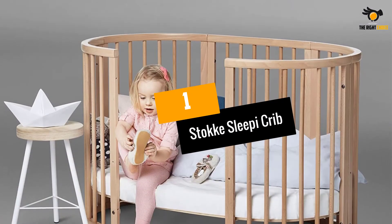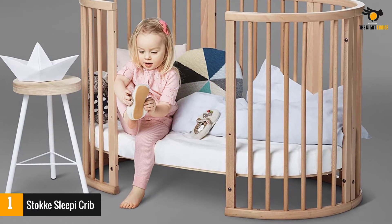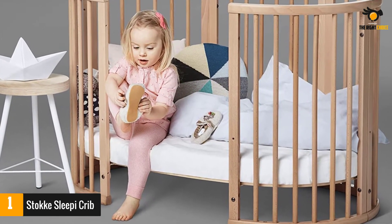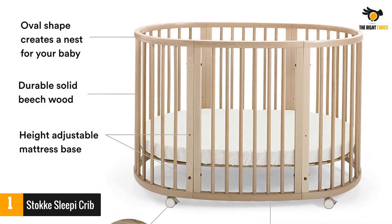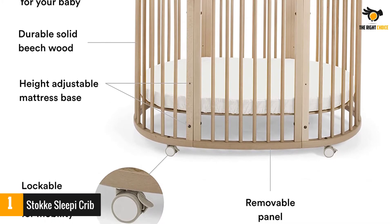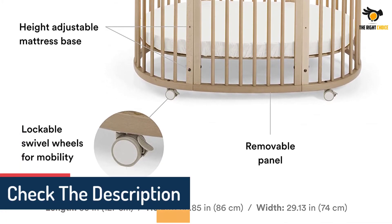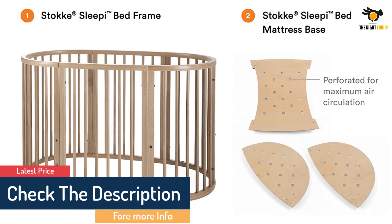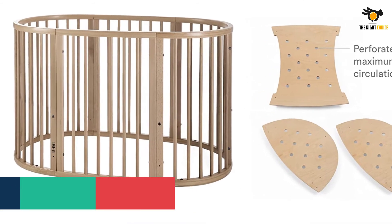At number 1: Stokke Sleepi Crib. Create a cozy nest for your little one with this Scandinavian-designed, unique oval crib. There are lockable swivel wheels so the crib can be moved from room to room, and the mattress base adjusts to a few height levels. Once your baby has reached the curious toddler stage, remove one side of the bed for easy access and independent movement in and out of bed. Due to the unique oval shape, the accompanying oval Stokke mattress is required.